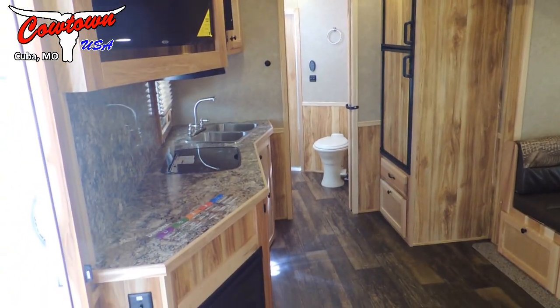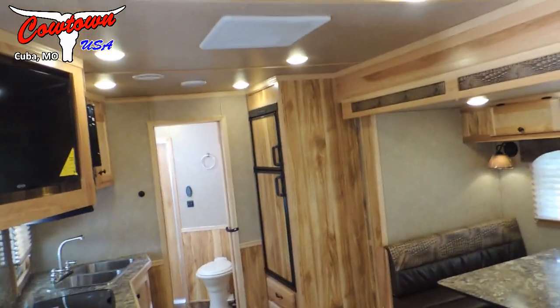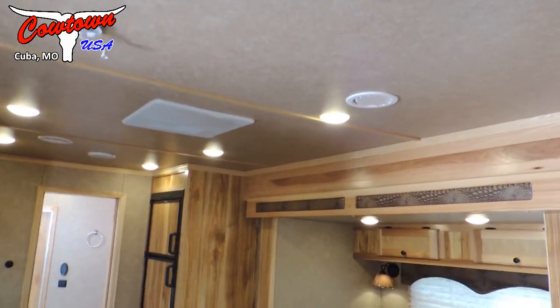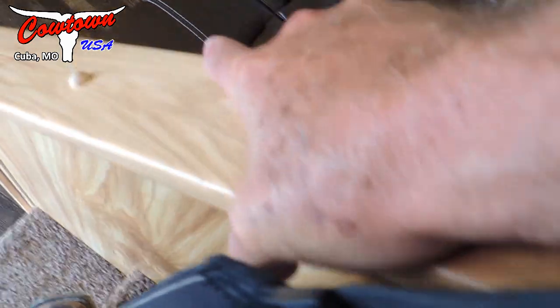Lots of counter space. This particular unit has got a fireplace in it, and I'll tell you a little bit about it and the benefit of that — instead of just saying, oh, that's over the top, there's a huge benefit to having it. I like this nice handrail coming down out of the bed — great feature.